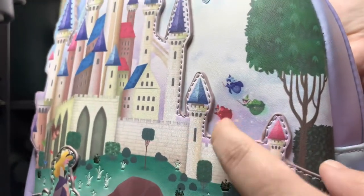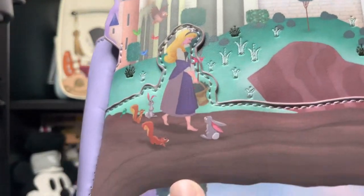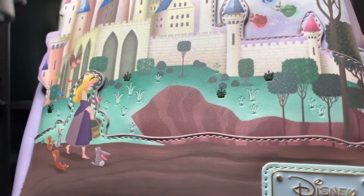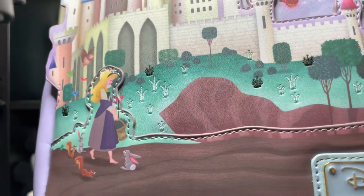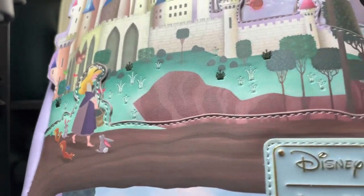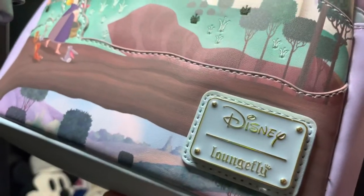Anyways, beautiful right there on the top. The little birdies are embroidered, and you have the three fairies — Flora, Fauna, and Merryweather — and you have Aurora here on the side, just walking, thinking about Prince Philip or what she dreamed about, with her little animal friends from the forest. Oh my god, so cute!